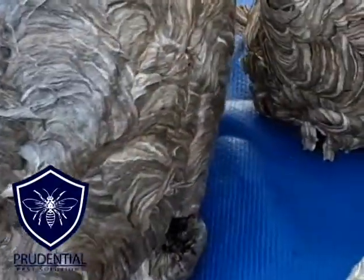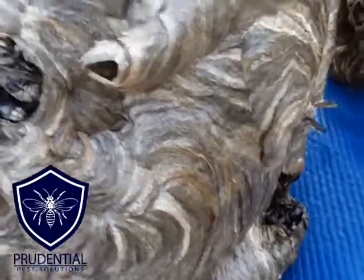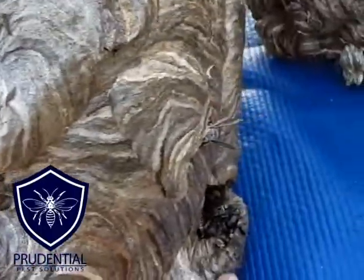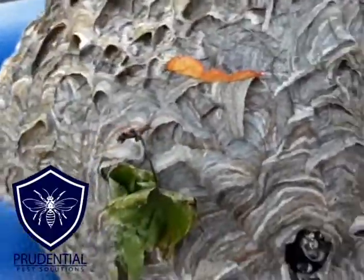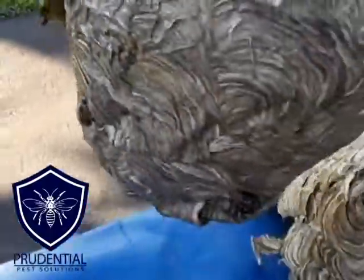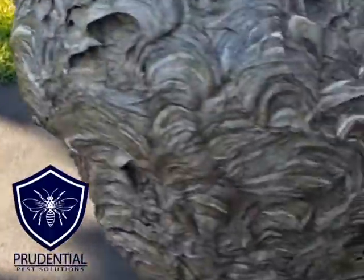Check out this bald-faced hornet nest, for example. We can see it has one entrance, another one down here. It's a pretty good size nest — a little bit bigger than a basketball — with beautiful coloration.